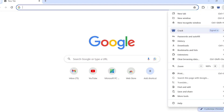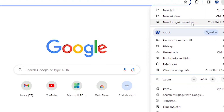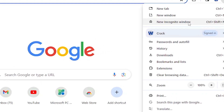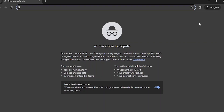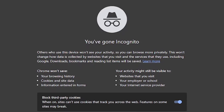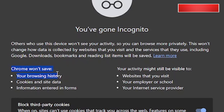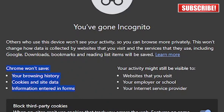Incognito mode, also known as private browsing or InPrivate browsing in some browsers, is a feature available in most modern web browsers. When you open a new incognito window, the browser enters a mode that allows you to browse the internet without storing certain information locally on your device. Websites you visit and searches you perform in incognito mode won't be saved to your browsing history, meaning after you close the incognito window, there's no record of the websites you accessed during that session.